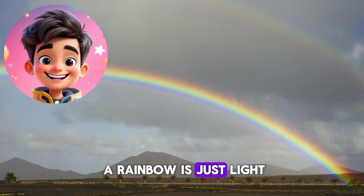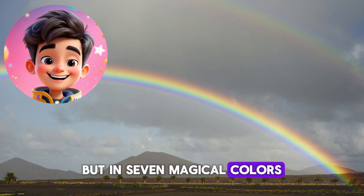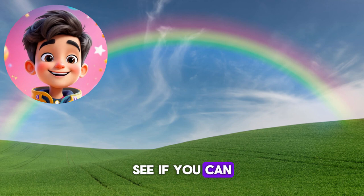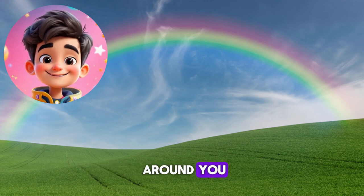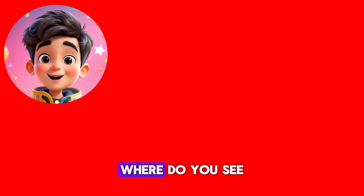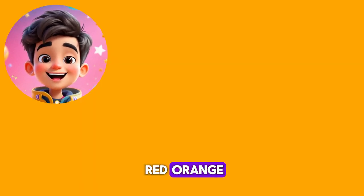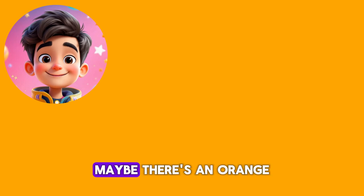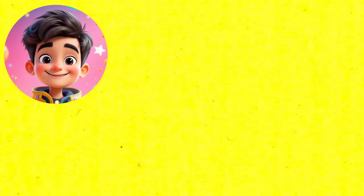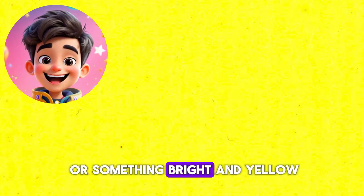Because a rainbow is just light, but in seven magical colors. Now let's play a game. When I say a color, see if you can find something that color around you. Ready? Red — look at your toys or around you, where do you see red? Orange — where is orange around you? Maybe there's an orange toy or something nearby. Yellow — look at the sun or something bright and yellow.